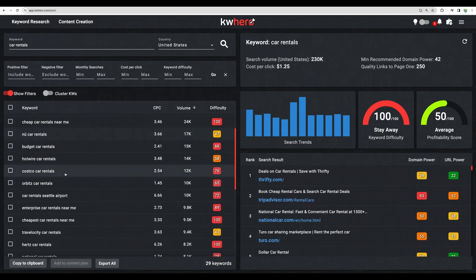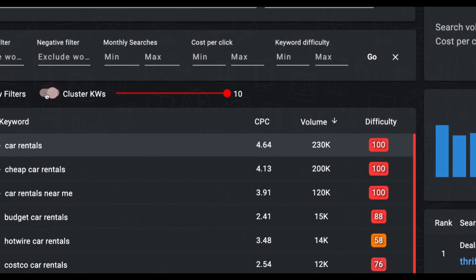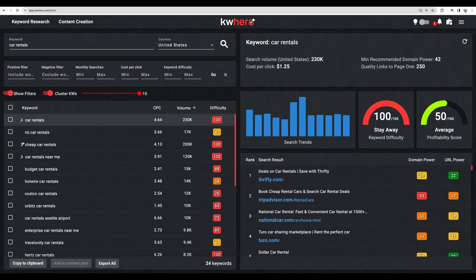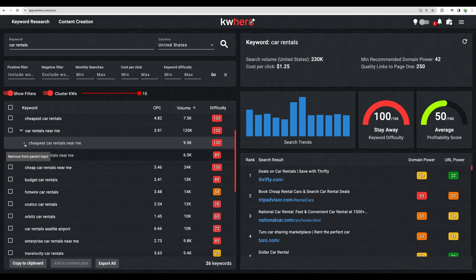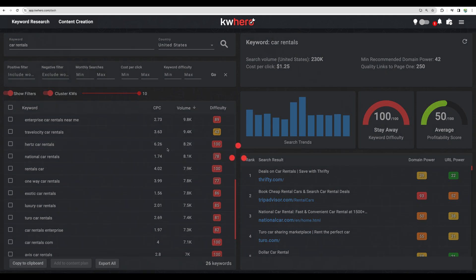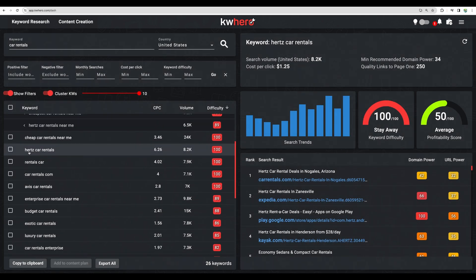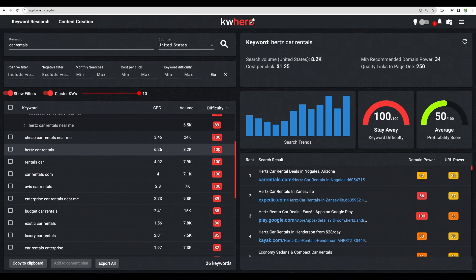Imagine you are not sure about the topic you want to write about — you are given keyword ideas and you can then cluster keywords. Similar keywords will be clustered together. Maybe you want 'cheap car rentals.' I see this one actually removes it from the parent topic, but that's not a problem. You are getting some ideas here. For example, 'Hertz car rentals' has a difficulty of 100 — definitely not a topic you would write about.